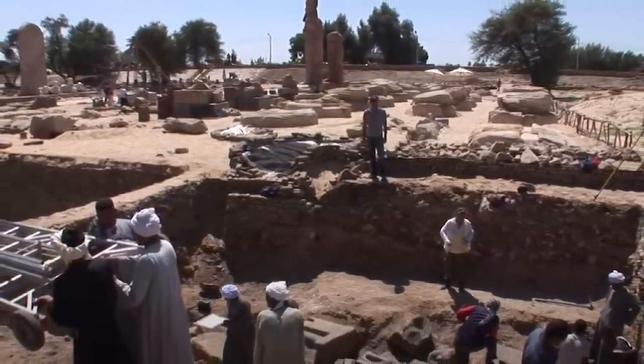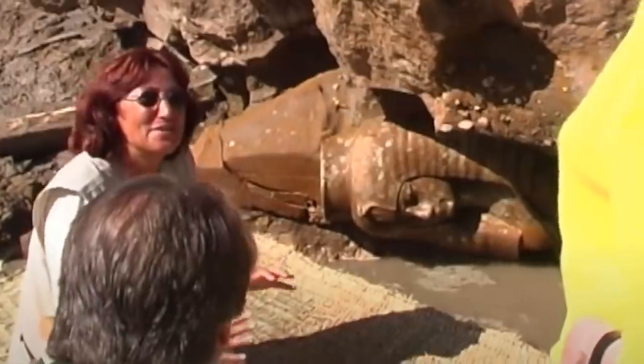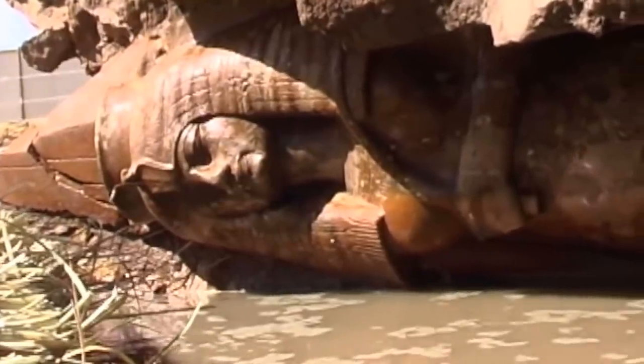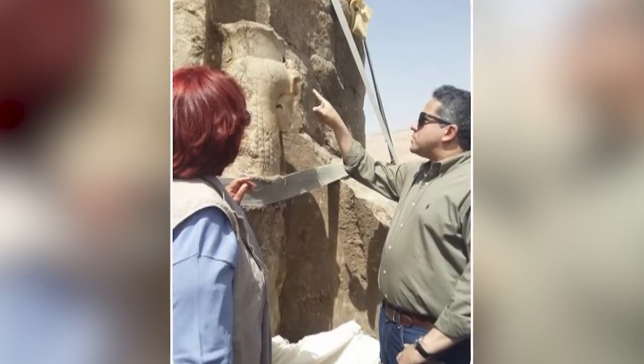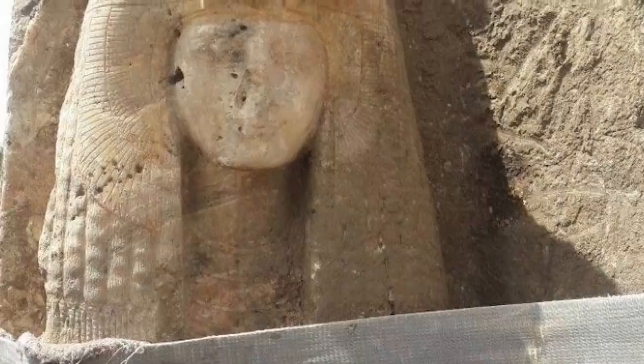Aside from being Tutankhamun's grandmother, she was also Amenhotep's wife. They would later go on to find other statues of her hidden in similar ways elsewhere in the temple. Even with the later discoveries, this statue is unique — all the others are made of quartzite, but this is the only one made of alabaster, and archaeologists aren't sure why. The face of the statue is quite badly damaged, but unfortunately that's not uncommon in ancient Egyptian sculptures.